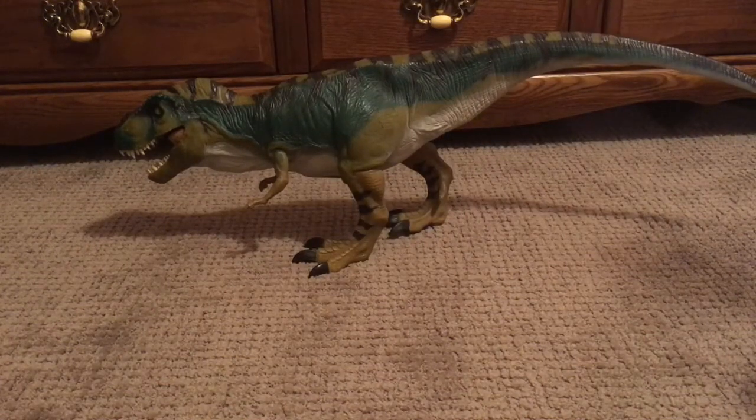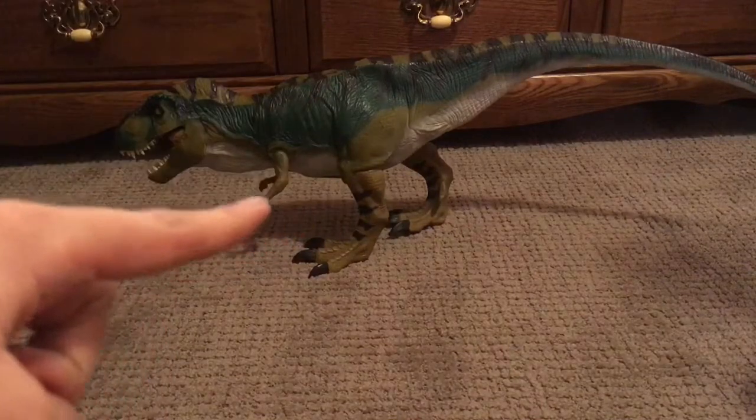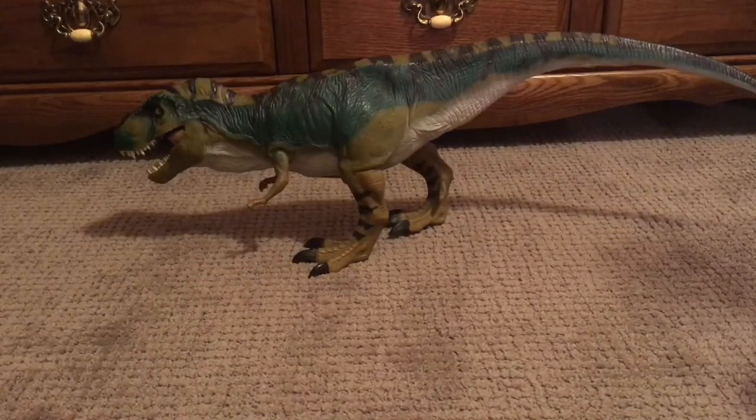Hello everybody, this is Antonio Zilla here. Welcome to another video. This video is going to be a little bit different today — we're going to be doing a toy review, or figure review. Today's review is of the Lost World Jurassic Park Bull T-Rex by Kenner.